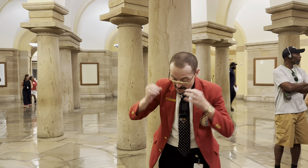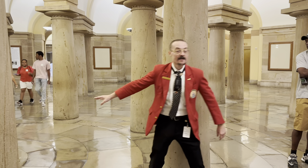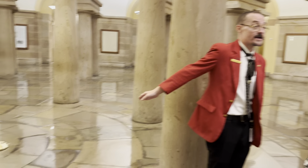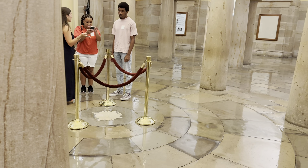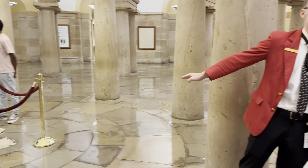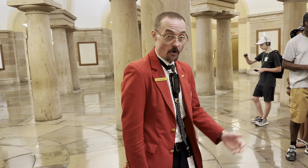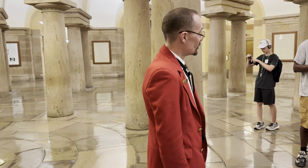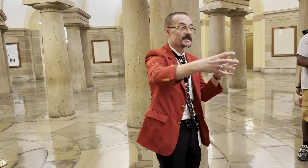Here in the middle section of the Capitol, right there in the floor, there's that white stone — that's the compass stone. The entire city of Washington is laid out from that spot. That's where the city's four quadrants meet: northwest, northeast, southwest, and southeast. The corners meet right there. That's also where all of the addresses in the city start. The Capitol does not have an address — it's the United States Capitol, Washington, D.C. You put that on an envelope, it'll get there.